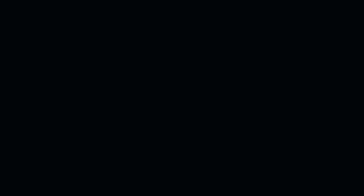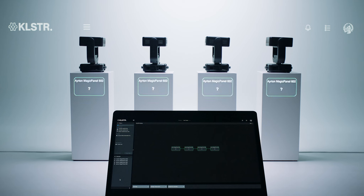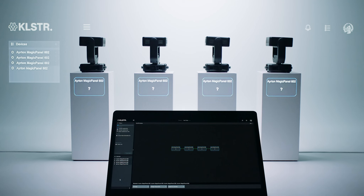Deploying your lighting setup has never been easier. Cluster automatically discovers and configures all the fixtures in your network. Just assign your fixture IDs and push the configuration to the console.